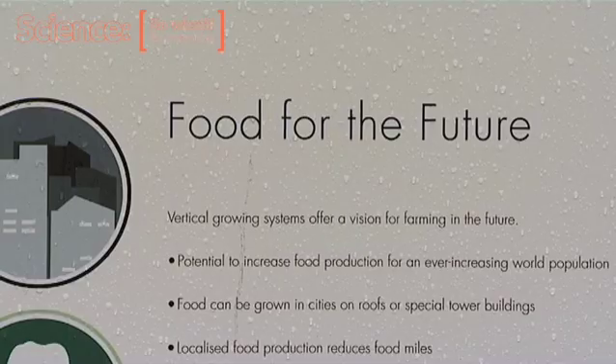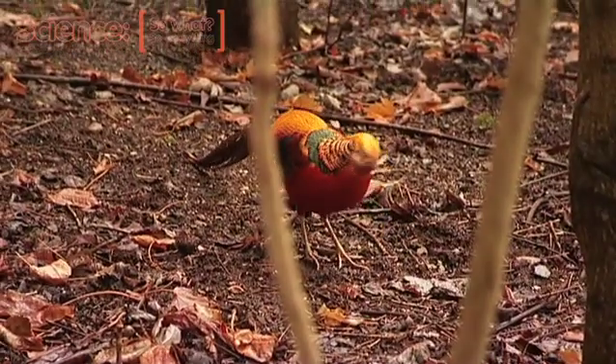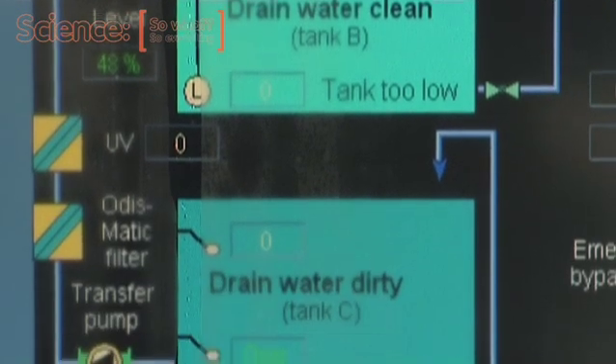I'm Catherine Mortimer. I'm the head gardener here at Paynton Zoo Environmental Park. We have a duty to promote sustainable uses of resources and we want to highlight some of the new technology that's coming through into horticulture and into crop production.